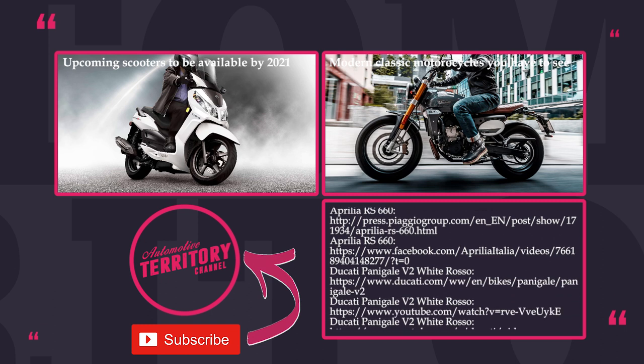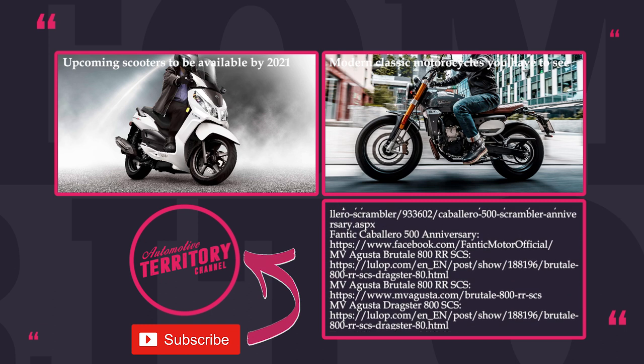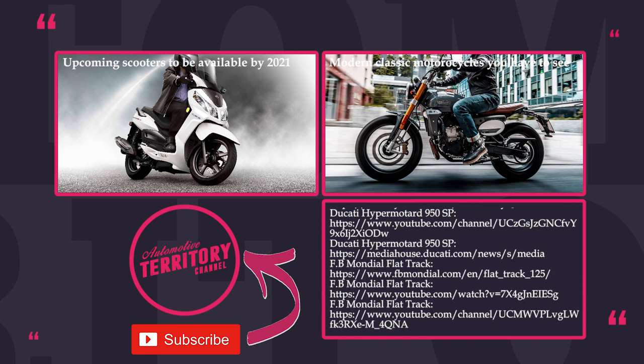Subscribe to Automotive Territory, smash the like button and proceed to exploring other videos by clicking on the icons on the screen. May the torque be with you!